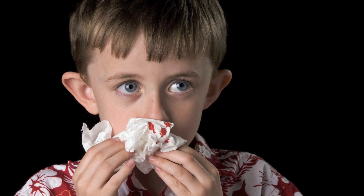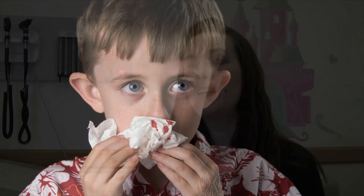Nosebleeds are very common. They tend to occur — at least up to 50% of kids will have a nosebleed by the time they turn five. And by the time we're adults, almost every single person has had at least one nosebleed.